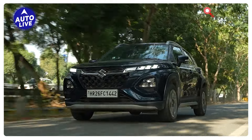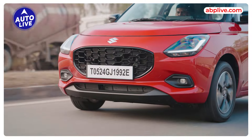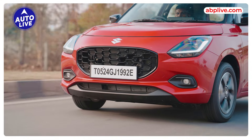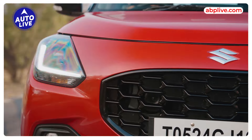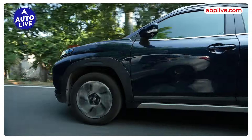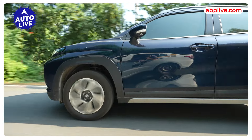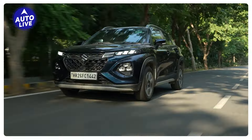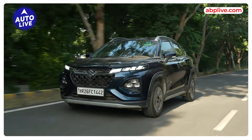So if you want power, Fronx gives you more, but in terms of fuel efficiency, Swift gives you more than 25 km per litre, which is even more than any other Maruti Suzuki hatchback. If you are talking about the efficiency in Fronx, you get more than 20 km per litre, which is quite good for a small SUV, but not as much as the Swift. So yes, Fronx is a bit more sporty, a bit more spacious, and has more power.